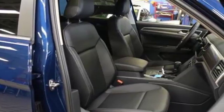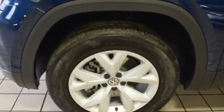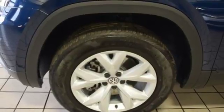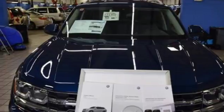Volkswagen Carnet App Connect lets your smartphone guide you through rush hour traffic or find a restaurant in an unfamiliar city. Bluetooth audio streaming pairs compatible devices with the Composition Color touchscreen sound system, or just plug into the USB port.